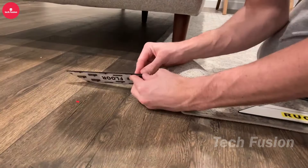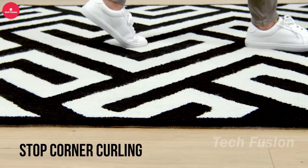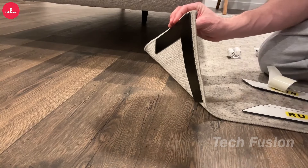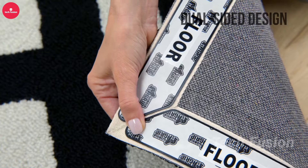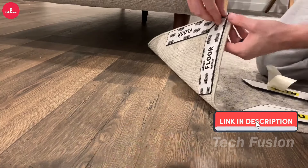These anti-slip rug grips securely anchor the corners of your rug to the floor, keeping everything in place without being visible. Placed discreetly underneath, they ensure your rug stays put while remaining completely out of sight. And when they need a refresh, just wash them with soapy water for reuse. All of this rug-saving magic comes for just $20.